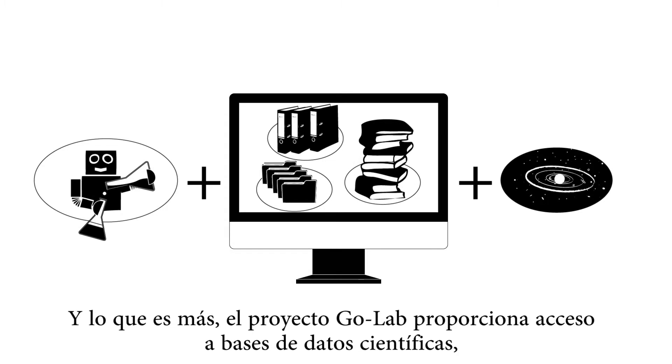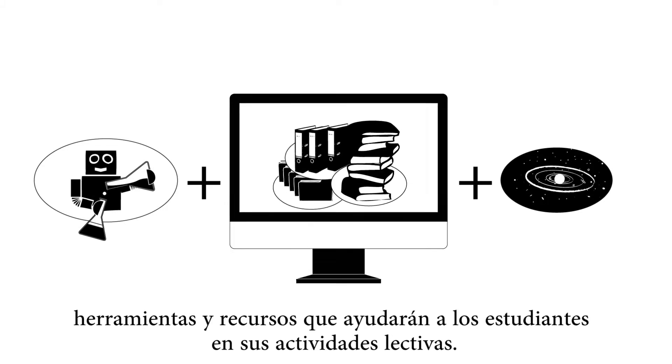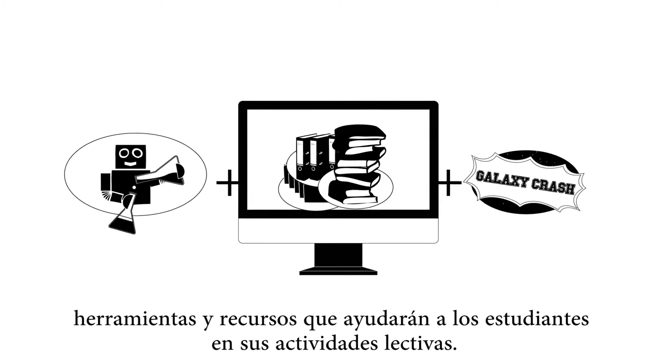Additionally, the GoLab project offers access to scientific databases, tools and resources, supporting the students in their learning activities.